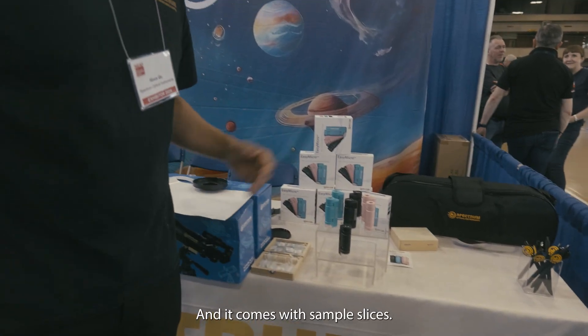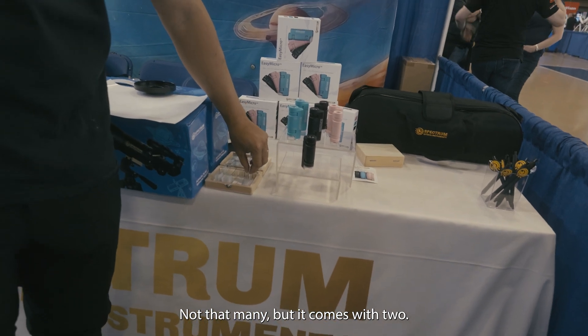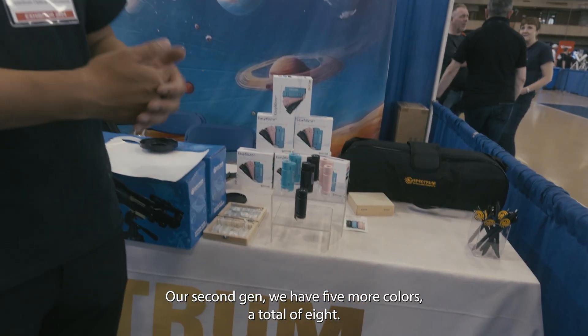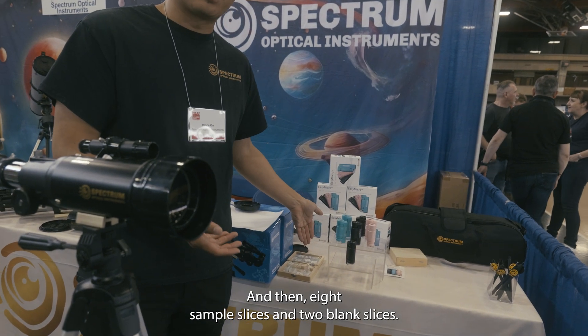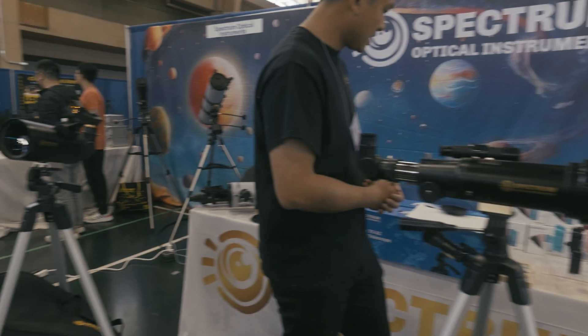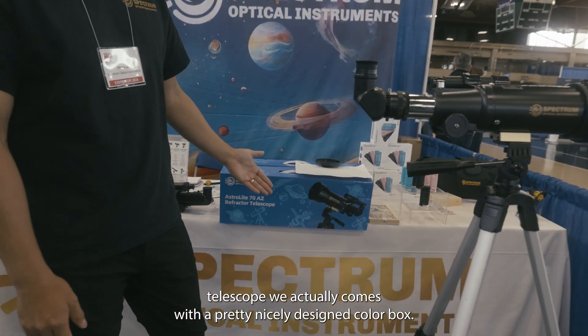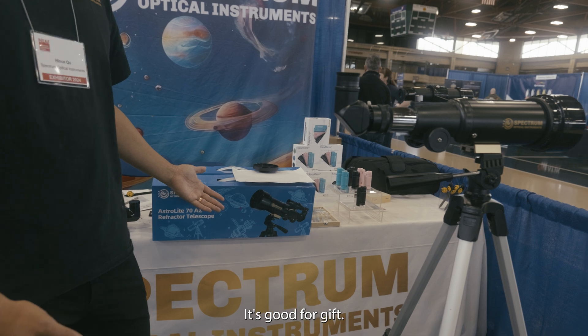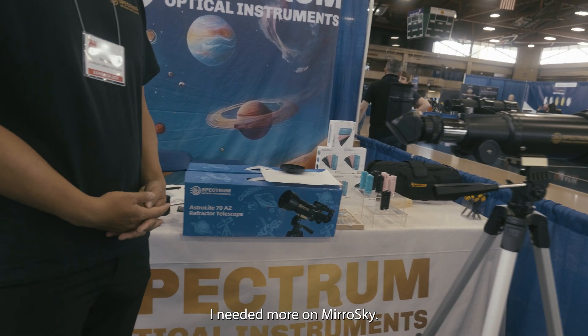We also have handheld microscopes priced at around $18, and they come with some sample slides. Our second-gen version has five more colors for a total of eight colors, eight sample slices, and two blank slices so you can do your own preparations. This telescope also comes with a nicely designed color box — it's good as a gift and fun for kids.